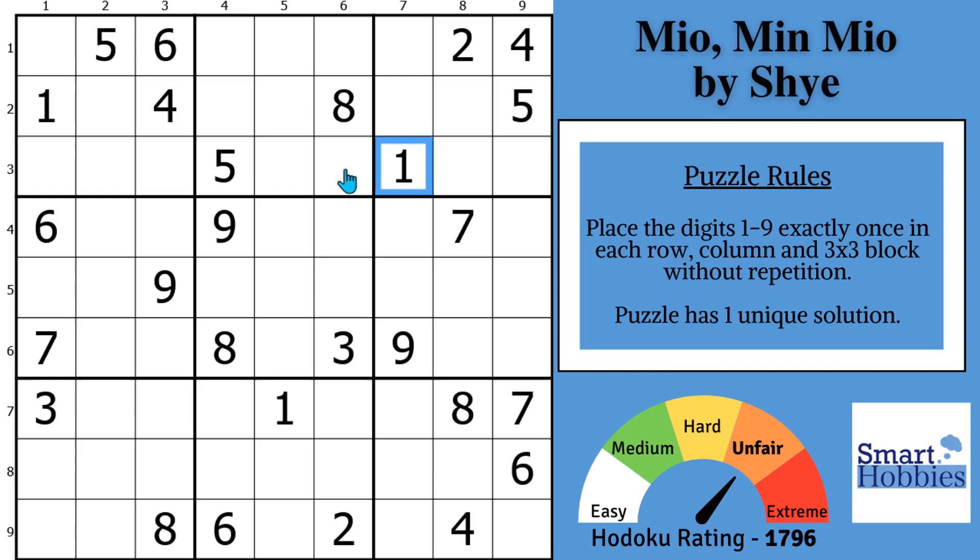Where can a 1 go in block 2? Because of these two ones and this one, there's only two possibilities for a 1. I'm going to mark that using Snyder notation. Anytime in a 3x3 block you have two possibilities for a candidate, you mark it. In case we solve one of these, we can solve the other right away.